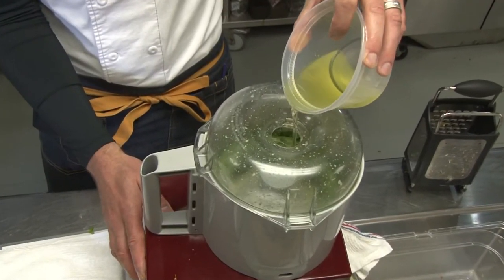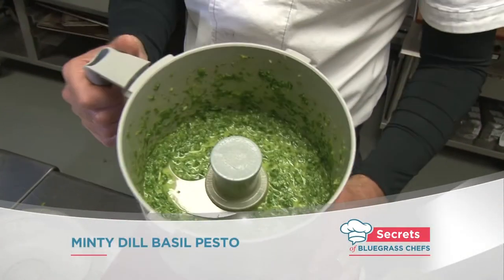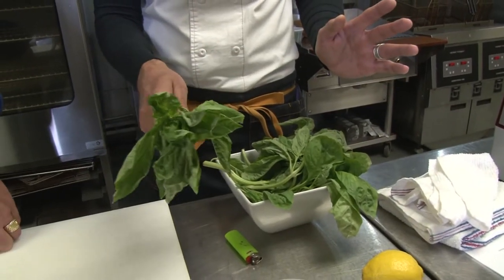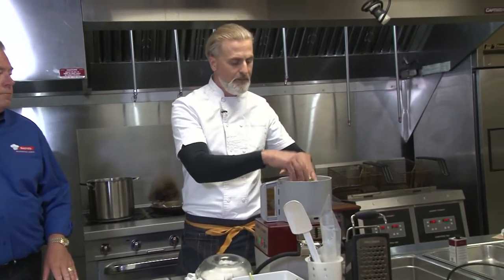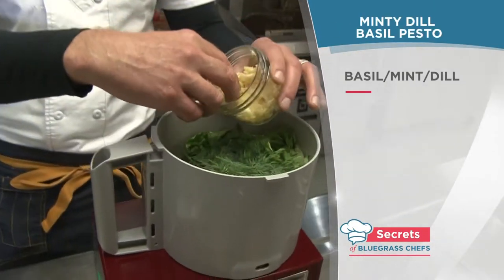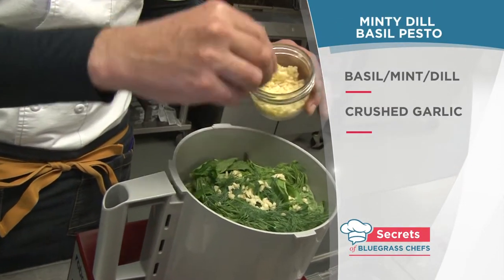There's one more surprise for the salad — Chef Mark's minty dill basil pesto. It just really works. Take your basil — there's no need to trim it all day, just twist it and break it off. That goes right into the food processor, along with a little bit of mint, then some dill and some crushed garlic.